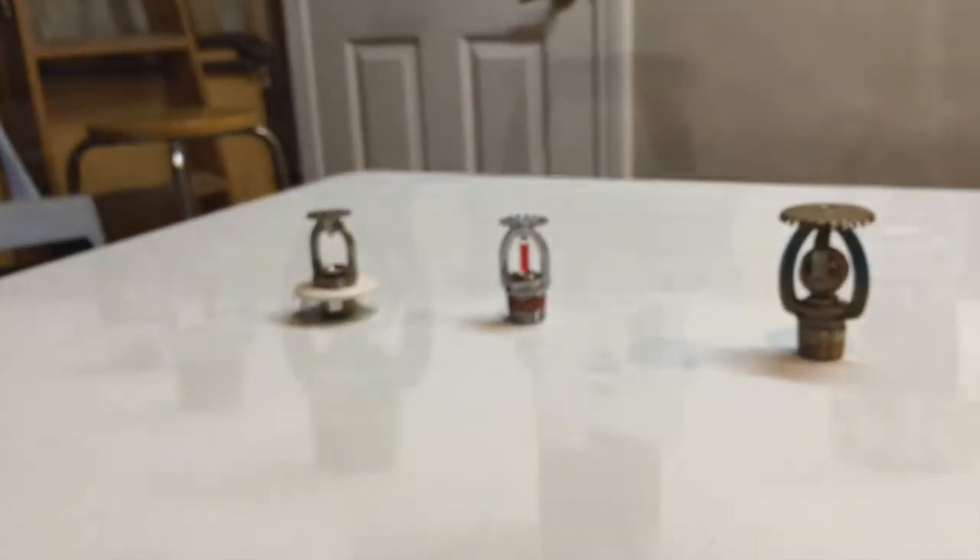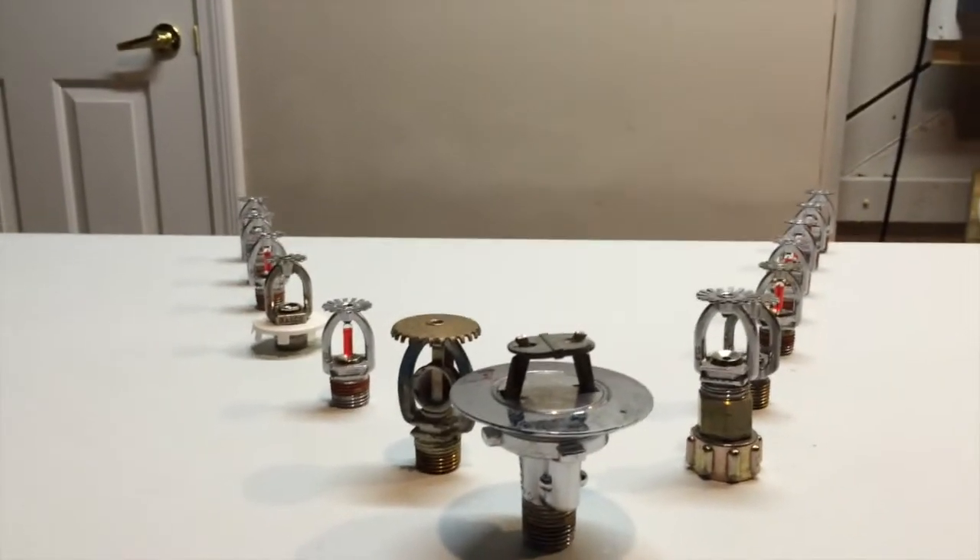So there are all my types of sprinklers. I guess that was a little more in-depth video of all the sprinklers I have. Thanks for watching — please rate, comment, and subscribe.